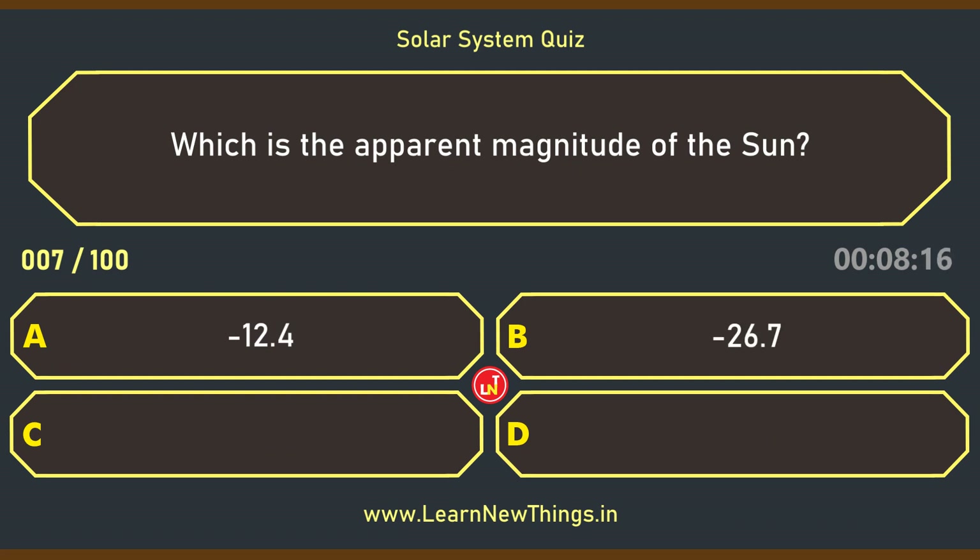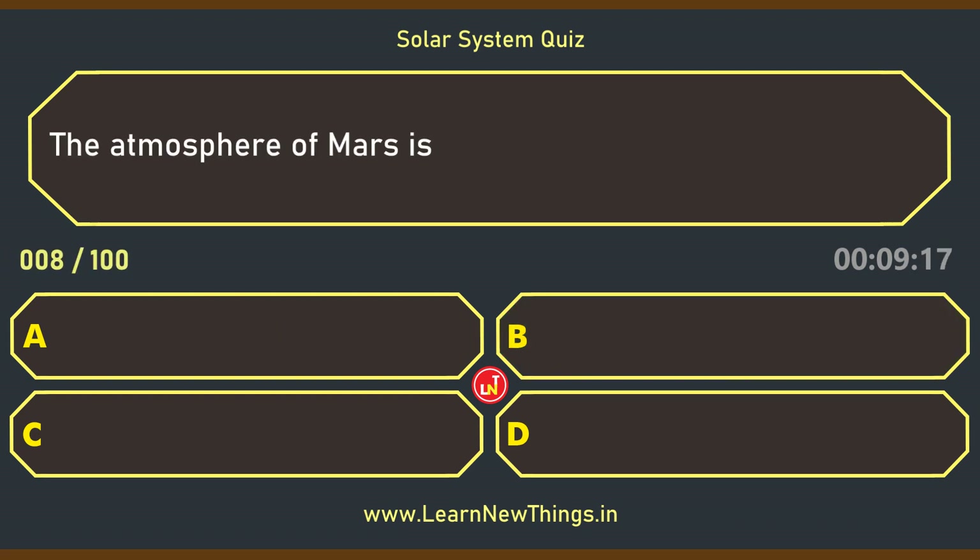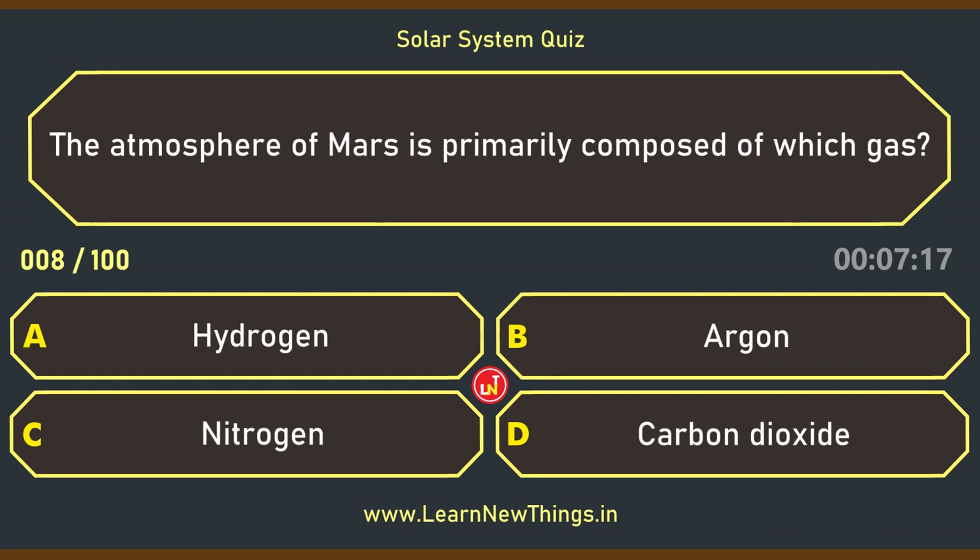Which is the apparent magnitude of the Sun? Minus 26.7. The atmosphere of Mars is primarily composed of which gas? Carbon dioxide.